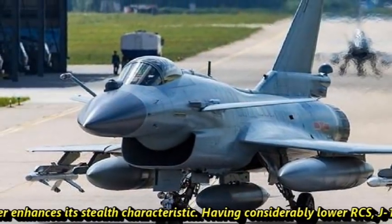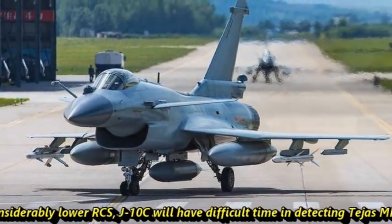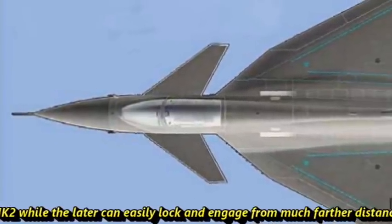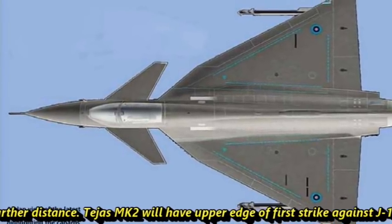Having considerably low RCS, the J-10C will have a difficult time detecting Tejas Mk2, while the latter can easily lock on and engage from much farther distances. Tejas Mk2 will have the upper edge of first strike against J-10C.